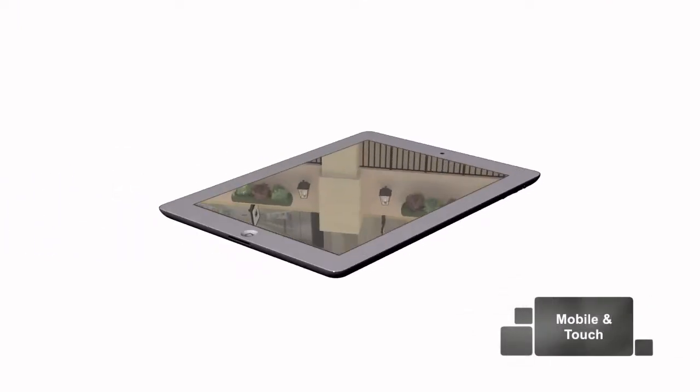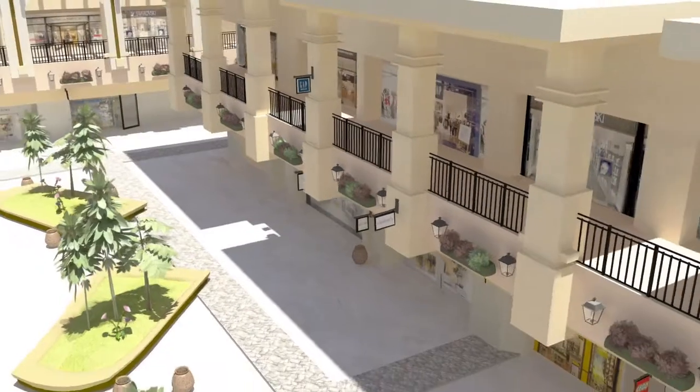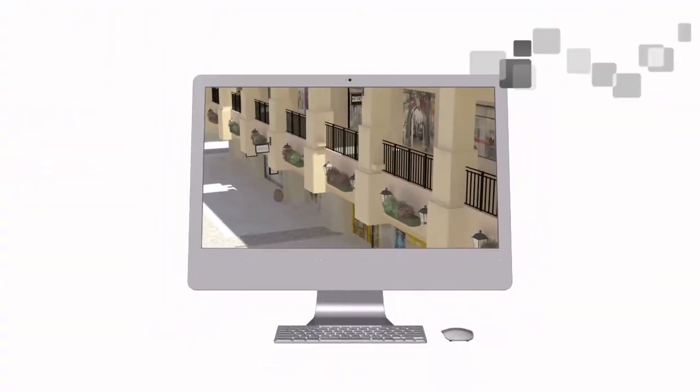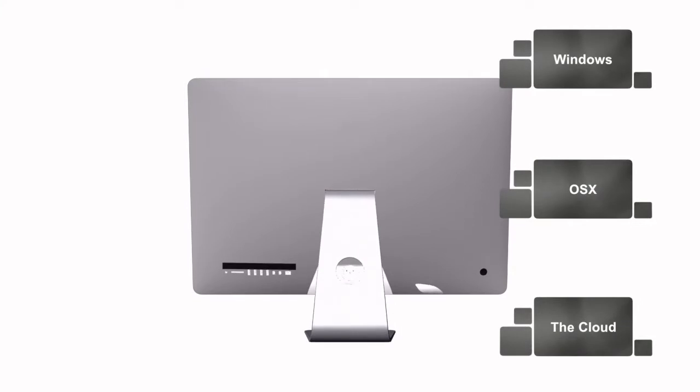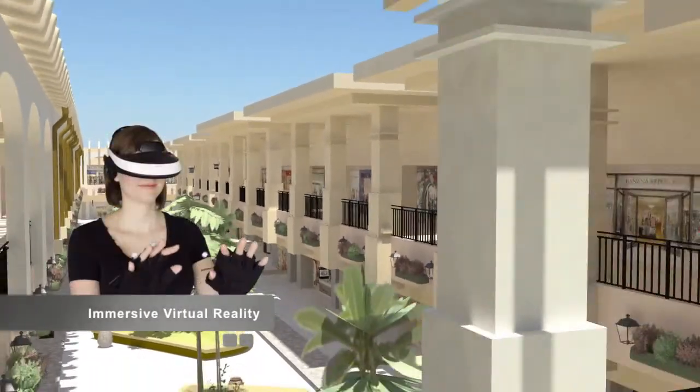This includes mobile and touch input devices, desktop computers running Windows or OSX, the cloud via any standard web browser, and immersive virtual reality.